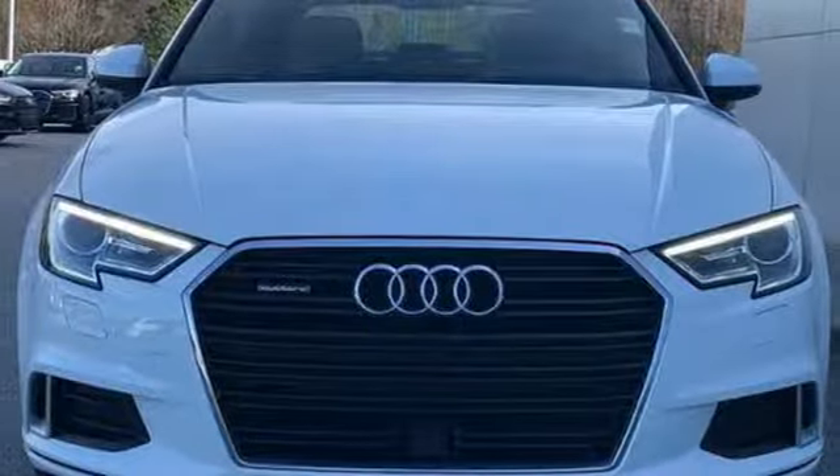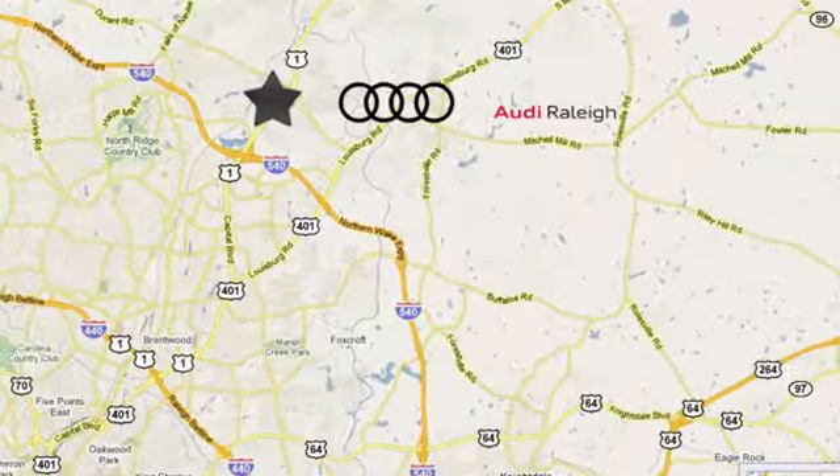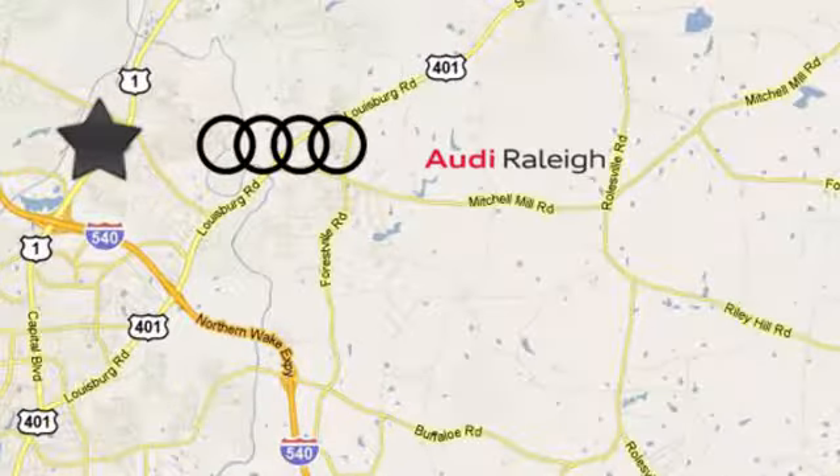The time is now. See it for yourself today. For over 40 years, LEAF has been the name to trust when buying a new or used vehicle. Audi Raleigh continues that tradition one mile north of I-540 on Capitol Boulevard in Raleigh, North Carolina.